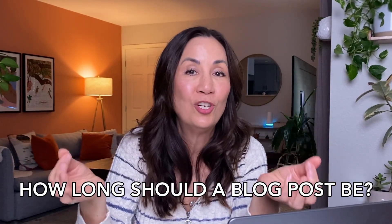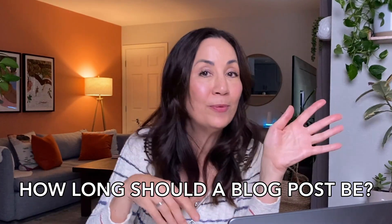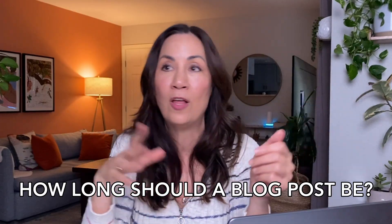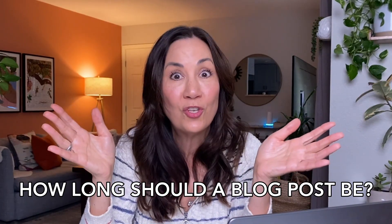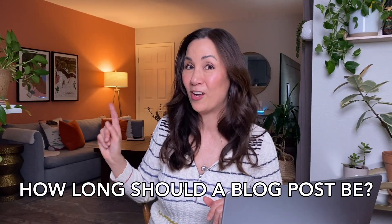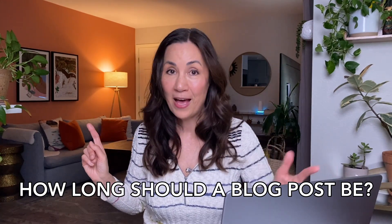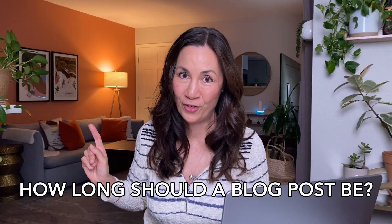A big question people ask is how long a blog post should be. This is a controversial topic in the SEO world — some people say word count doesn't matter, others say your blog post needs to be 1,500 words or so. I actually created an entire video about it that goes over whether content length matters, how and why, and if you can use it to help you get better search rankings. You can click on it right here.